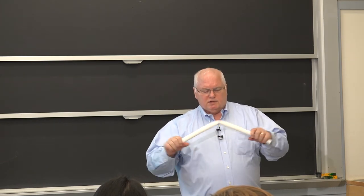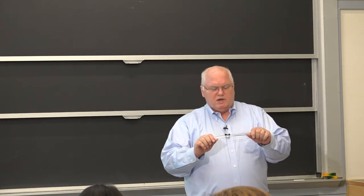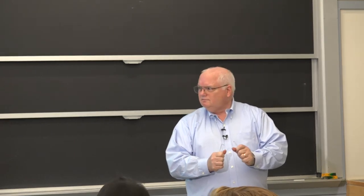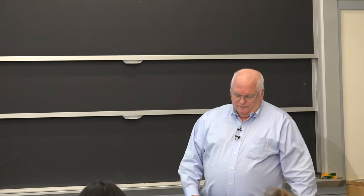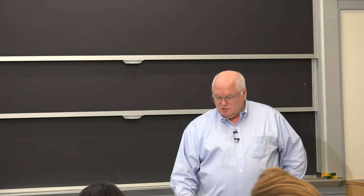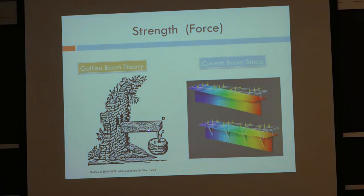This is a nice ductile plastic that doesn't easily fracture. Here's a brittle plastic that doesn't take much of a bend before — watch your eyes — it snaps. That's a brittle material; this is a ductile material. It turns out that type of strength as a measurement of force goes back to Galileo. He came up with a beam theory, and we now know the stiffness of the sectional modulus goes as bh³ — the cube of the height times the width.